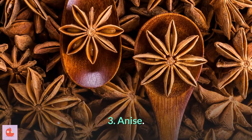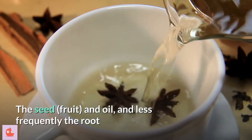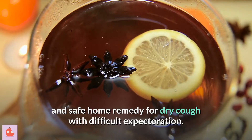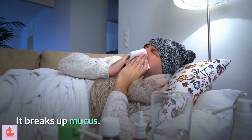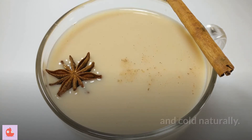3. Anise. Anise is an herb. The seed, fruit, and oil, and less frequently the root and leaf, are used to make medicine. It is a useful and safe home remedy for dry cough with difficult expectoration. It breaks up mucus. Anise tea should be taken regularly for treating cough and cold naturally.